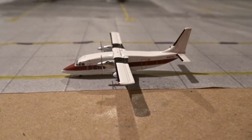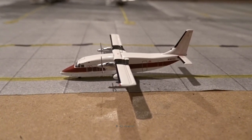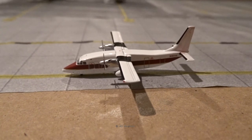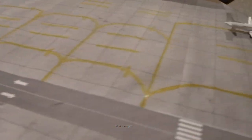Here's the Air Cargo Carriers Shorts 360, heading out to San Juan, Puerto Rico as flight 385 — just a quick, almost 30-minute flight between the two islands. It's taxiing up for departure.